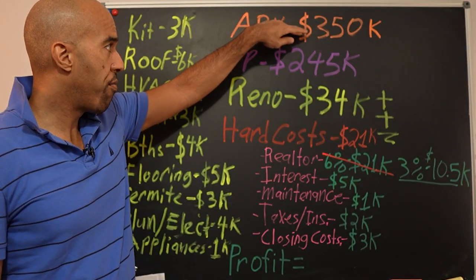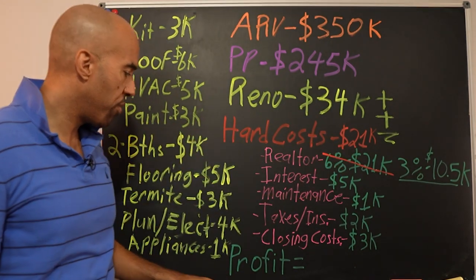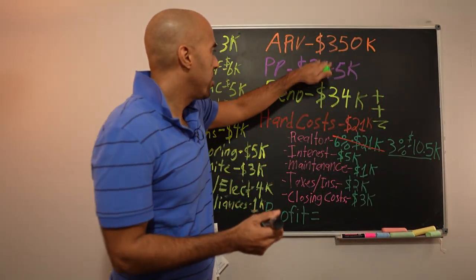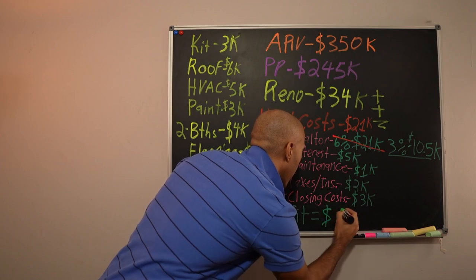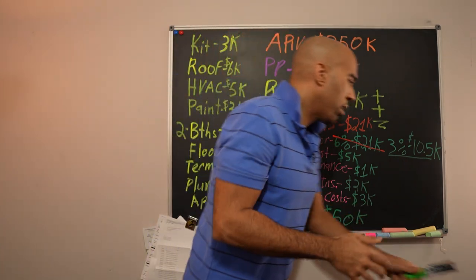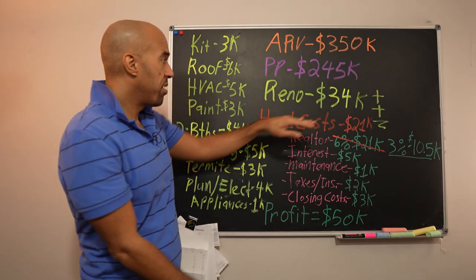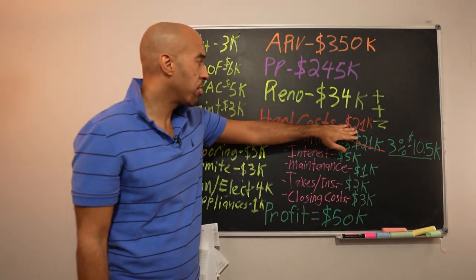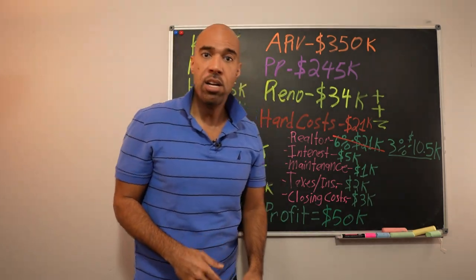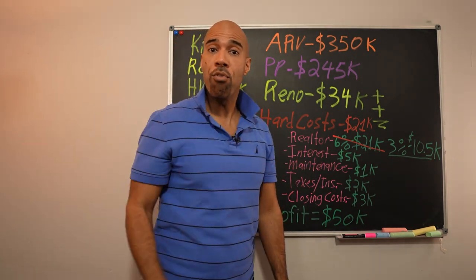So you're going to take your ARV — what it's worth — back out your purchase price, your reno, and your hard costs, which will give you your profit. That's roughly $350,000 ARV, minus about $34,000 in reno and $21,000 in hard costs — that's roughly $50,000 profit. All these numbers are approximate — they could go up or down. That's just the nature of real estate. I hope you're understanding how we make offers so we can help you get out there and make your next offer on your house.